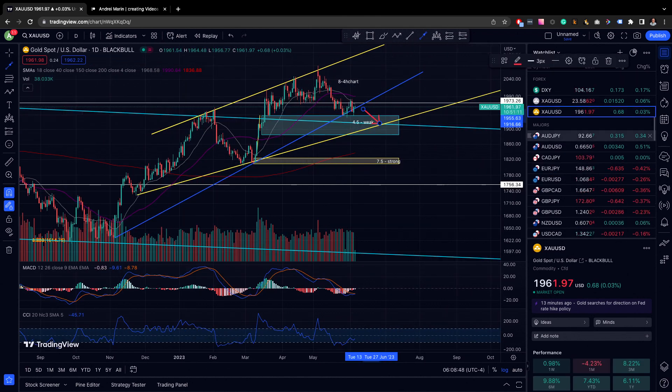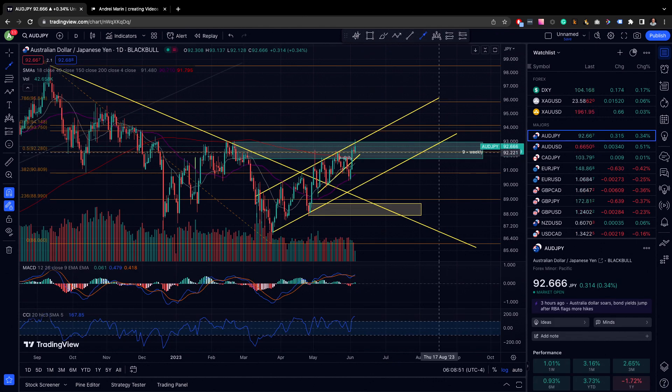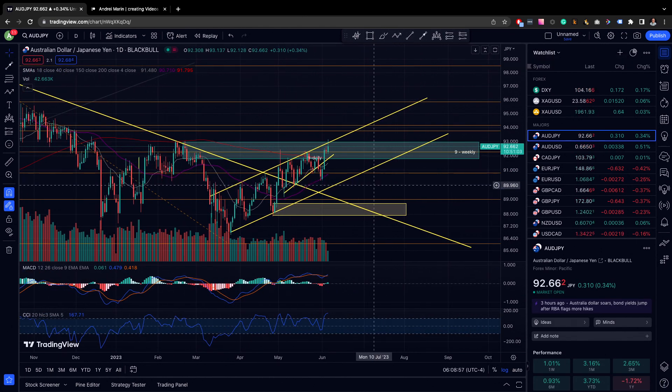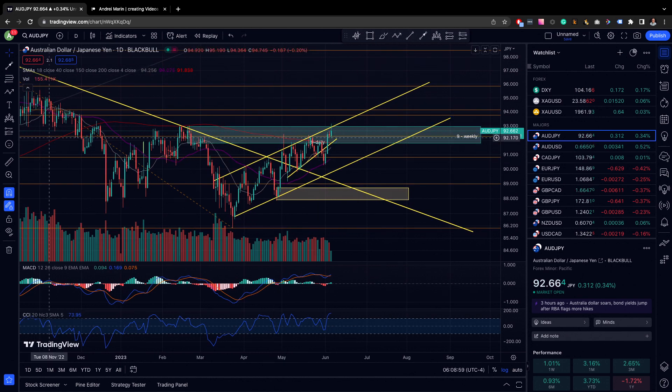For silver, we're probably going to see it retrace back into this demand area, if not back all the way into the bottom trend line of the channel. We have broken below the middle of the channel. We have retested it from the downside. So I think the next move here is going to be lower. I do have a small short position on silver. Long term though, I think the trend is up.